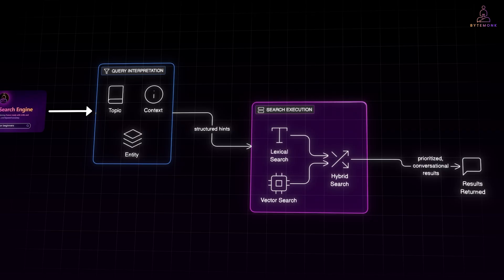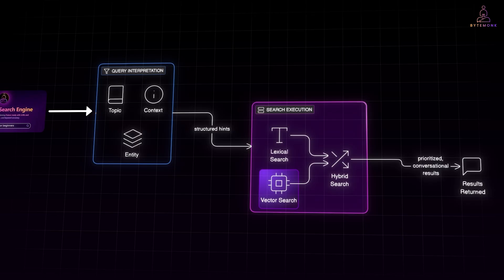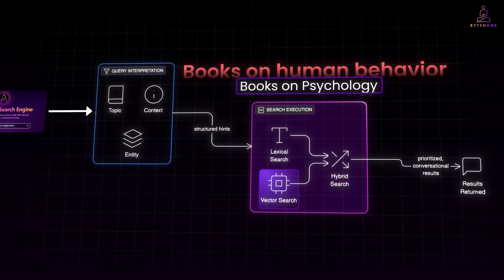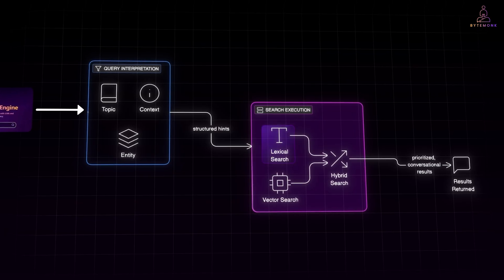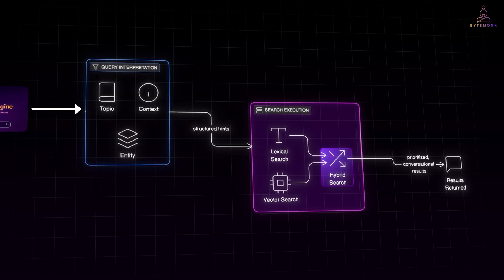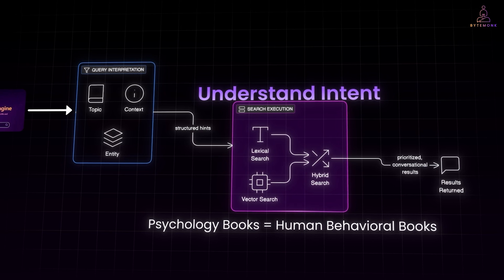Lexical search is traditional text search, but smarter. Typesense supports typo tolerance, synonyms, and ranking rules — so if an article is tagged psychology, it still gets matched even if the query is misspelled. Then there is vector search, which captures semantic meaning. Using embeddings, Typesense can map books on psychology close to documents tagged books on human behavior — even though the words differ, the meaning overlaps. Typesense lets you combine both: lexical search for precision, layered with vector similarity for semantic breadth. This hybrid approach respects explicit filters while still understanding intent — psychology books equaling human behavioral books. The final step is showing results in a way that feels conversational, prioritizing relevance so that an article directly covering human psychology appears above a general post that just mentions psychology once.